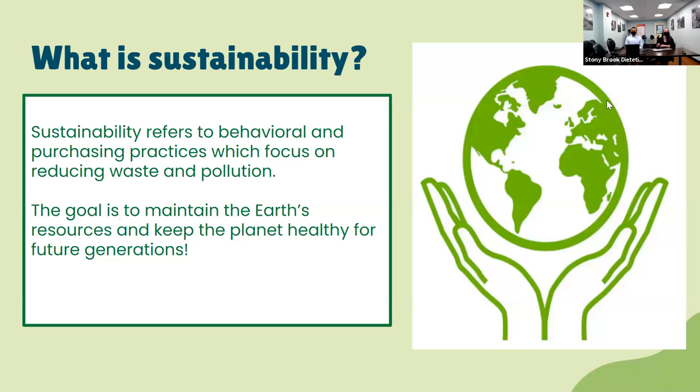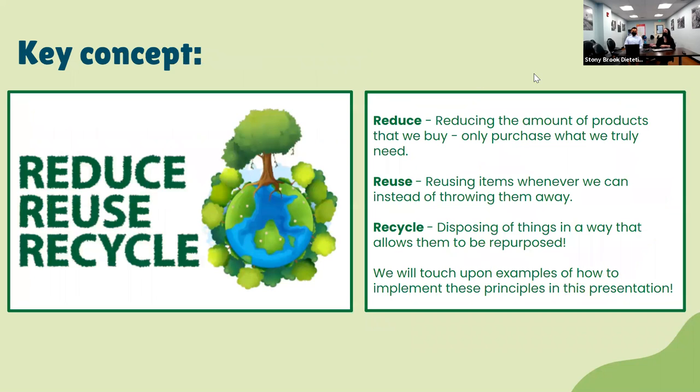So, what is sustainability? Sustainability refers to behavioral and purchasing practices which focus on reducing waste and pollution. The goal of sustainability is to maintain the Earth's resources so that we can keep the planet healthy for future generations. A key concept of sustainability, which you may have been exposed to before, is the term reduce, reuse, recycle.